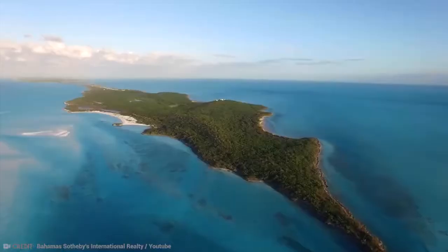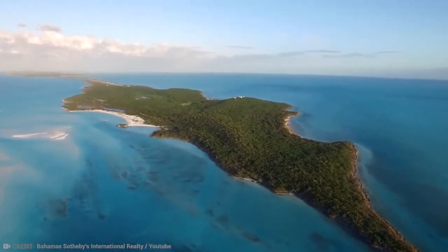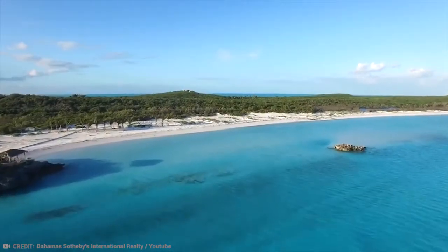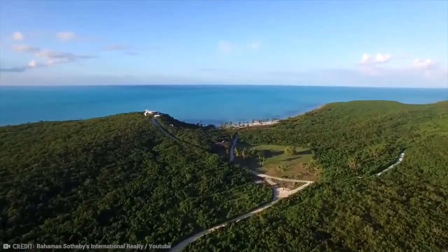Blue Island is 700 acres, which makes it the largest island for sale in the Bahamas. Named for the blue waters that you can swim in at the island's gorgeous white sand beaches, Blue Island has some spectacular views which can be seen from up to 100 feet in elevation.